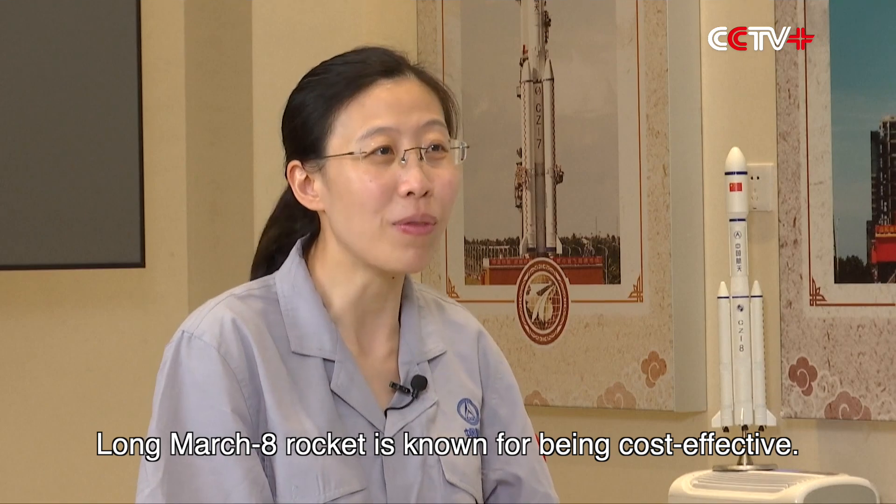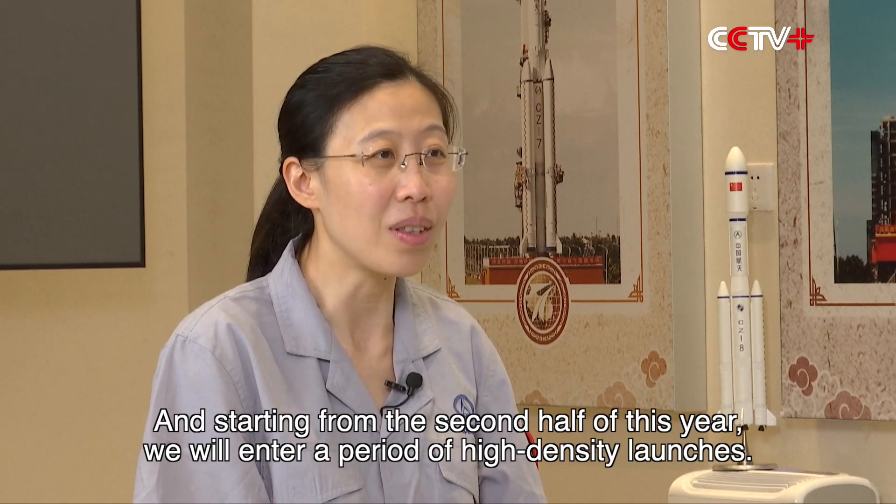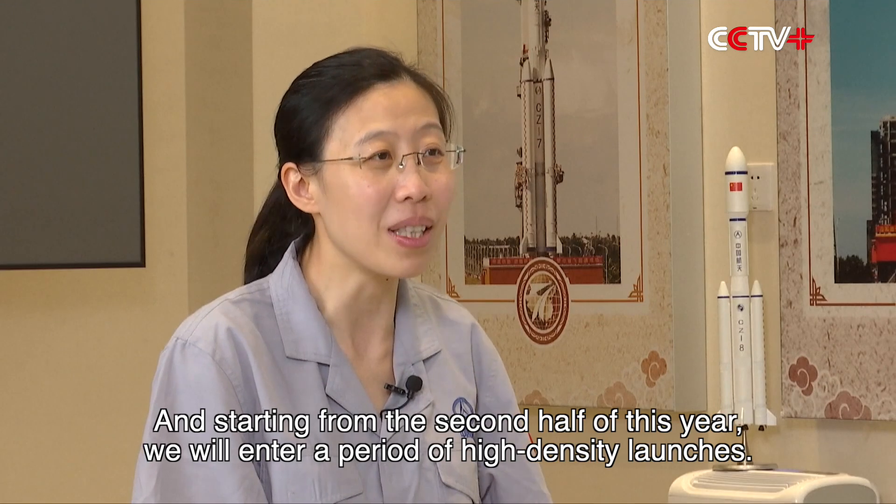Long March 8 rocket is known for being cost-effective, and starting from the second half of this year we will enter a period of high-density launches.